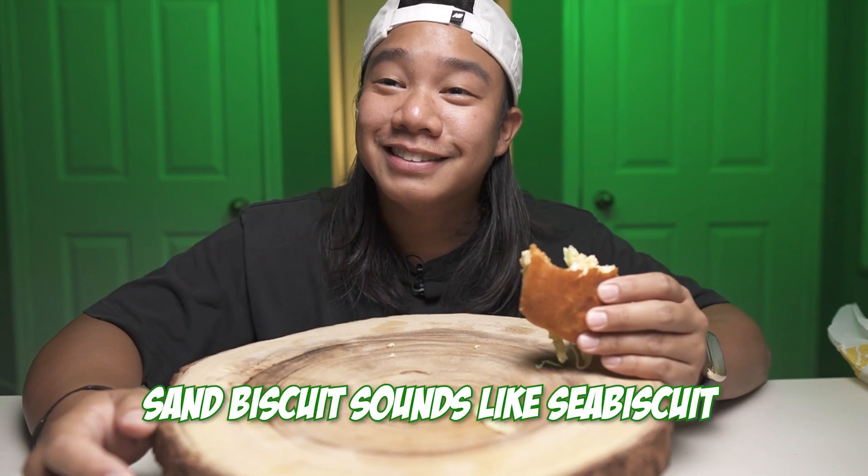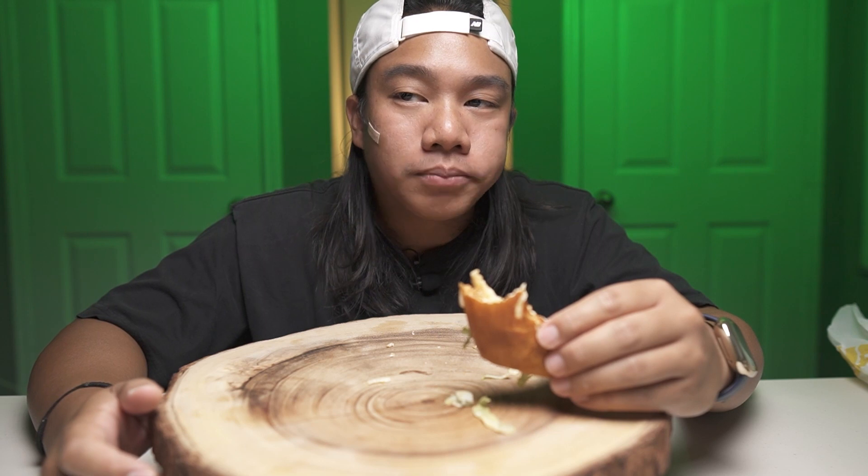Nothing beats a Popeyes biscuit — that thing is dry as hell, like they made it with sand. This is pretty dry too. 'Sand biscuit' sounds like Seabiscuit — that should be the next racehorse. 'Sand Biscuit' is Seabiscuit the sequel, Tobey Maguire just eating Popeyes biscuits. I don't even think I'd get it again for half the price.